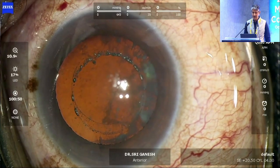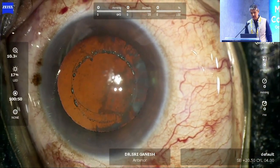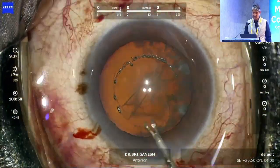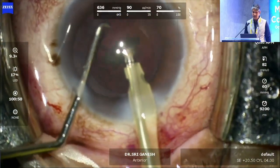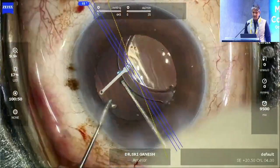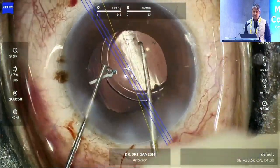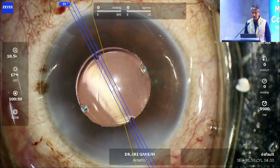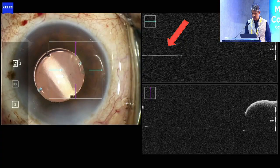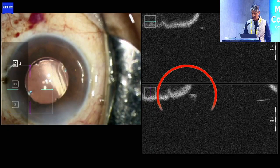Suppose you do not have a perfect capsulotomy — here the patient moved the eye, suction was lost partially, the laser capsulotomy was completed with forceps and is not very regular. Even in these cases, even with an irregular capsulotomy or a manual capsulotomy, you can still use this lens and place it on axis. The UBM and OCT show the anterior position of the lens — it is just under the iris, so there is no negative dysphotopsia and patients do not complain of shadows in the temporal area.